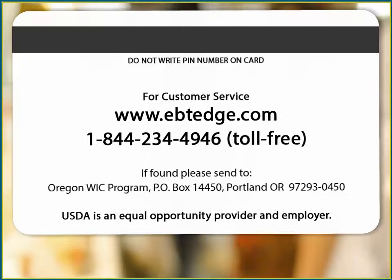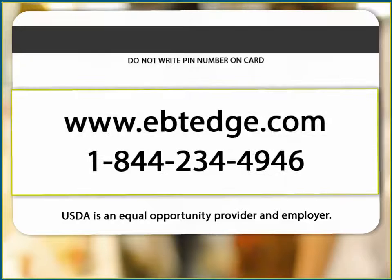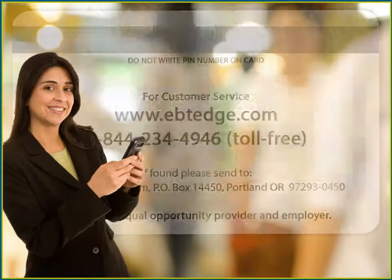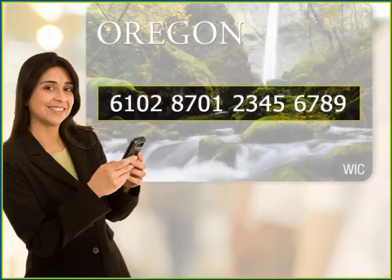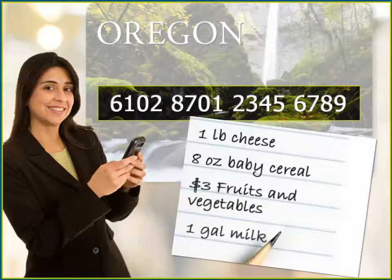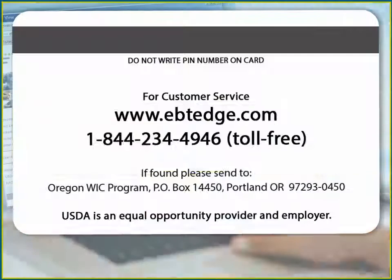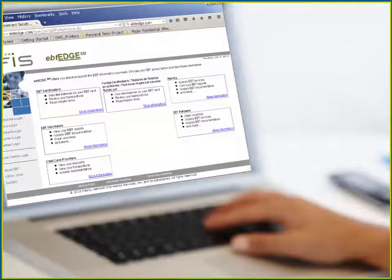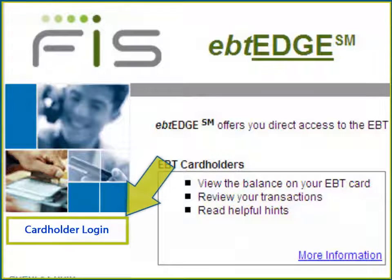On the back of my eWIC card, there's a toll-free number and a website address for eWIC Customer Service. By calling eWIC Customer Service and entering my card number, I can hear a list of all the foods I have left to buy for the month. I also use the eWIC Customer Service website to access my eWIC account on the computer or on my smartphone. With my eWIC card number and PIN, wherever I am, I'm just a click away from seeing my balance for the month.